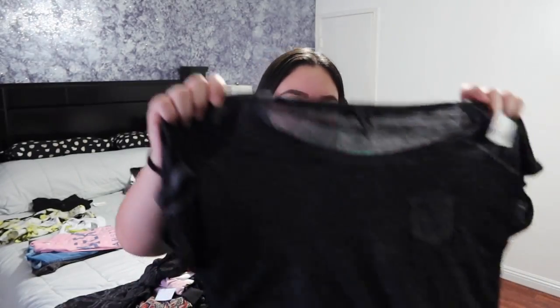My mom's right there but she doesn't want to be shown because she says she looks horrible, but she doesn't. Okay guys, so the first thing that I got was this black shirt and it's just a little see-through, which I kind of liked but kind of didn't at the same time, but yeah I got this shirt.